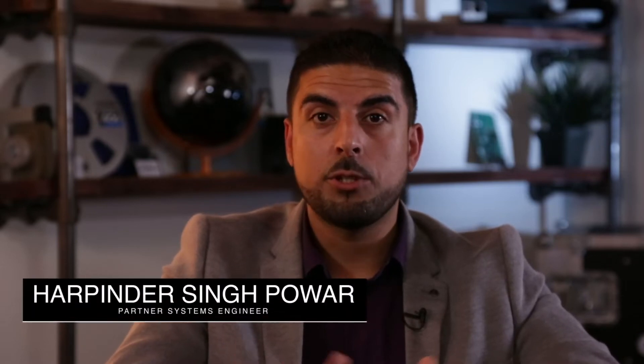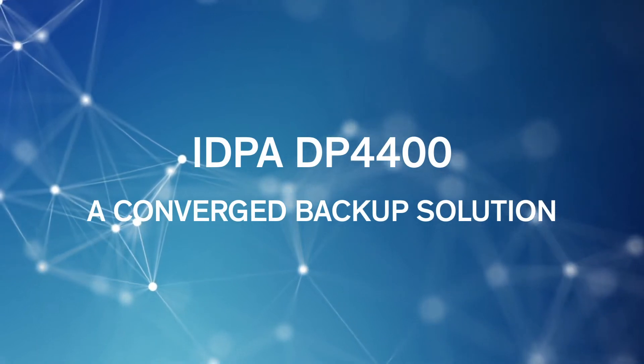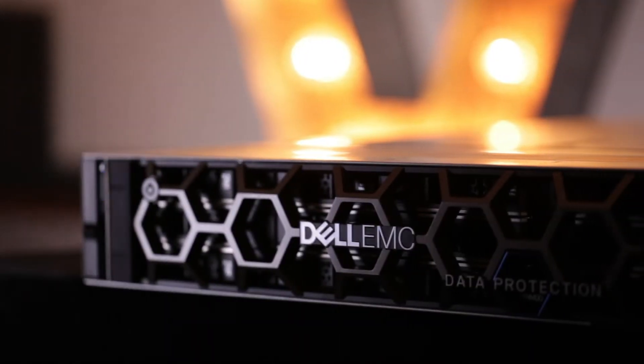So why watch this video and why would customers choose DP4400? With the emergence of hyper-converged technologies and the success we've had with VxRail, customers are starting to understand the true benefits of hyper-converged and converged infrastructures. The DP4400 is a converged backup appliance that delivers everything together in one — hardware and software bundled together, purchased as one, managed as one, and supported as one.